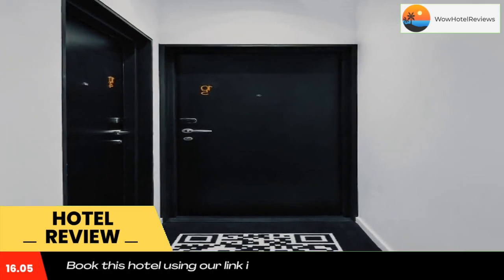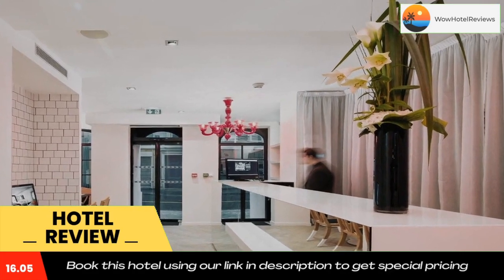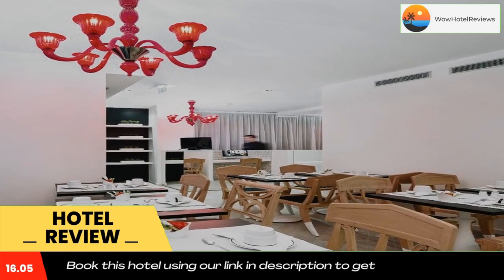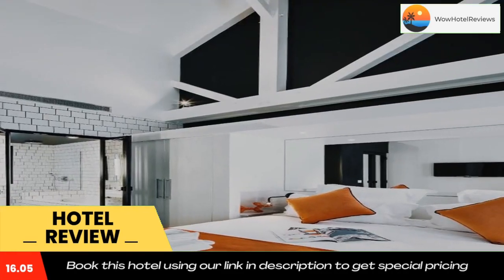All rooms are air-conditioned and feature a flat-screen TV with cable channels, a safety deposit box and a wardrobe, while some have an espresso coffee machine. The en-suite bathroom includes a bathrobe and slippers. Both a continental and buffet breakfast is available each morning and can also be served in the comfort of the guest's room.